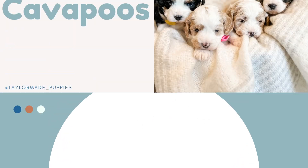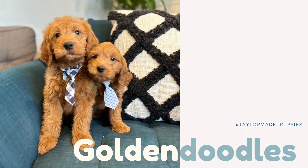Welcome to TaylorMade Puppies, where we are proud to offer Cavapoos and Golden Doodles.